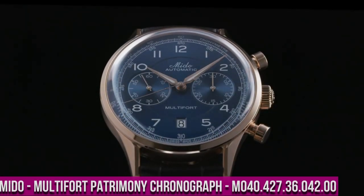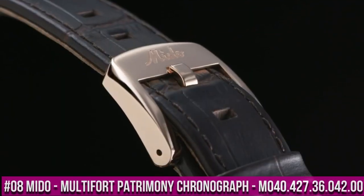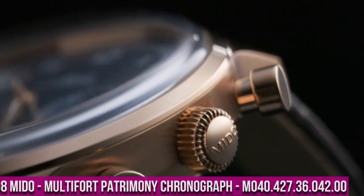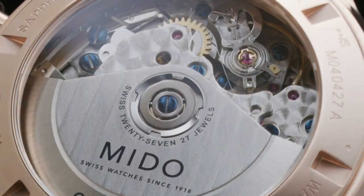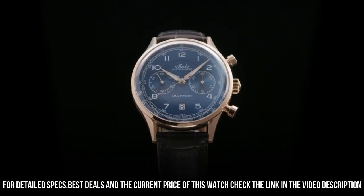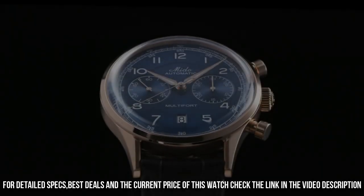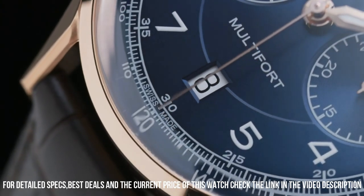Number 8: Mido Multi-Fort Patrimony Chronograph M040.427.36.042.00. Water resistance: 5 bar, 50 meters, 165 feet. Weight: 95 grams. Case diameter: 42 millimeters. Stainless steel case, polished in satin finish, with or without rose gold PVD coating. Sapphire crystal. Screwed case back with see-through crystal.